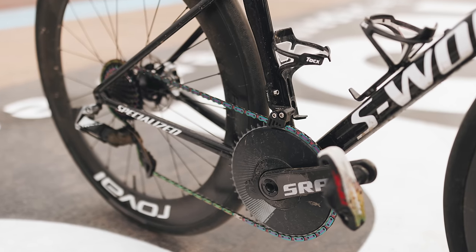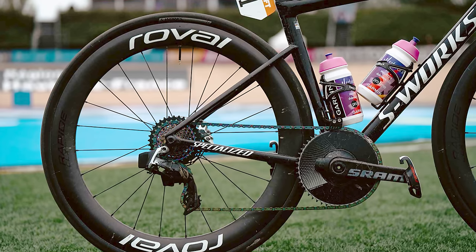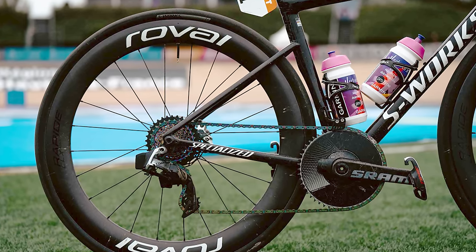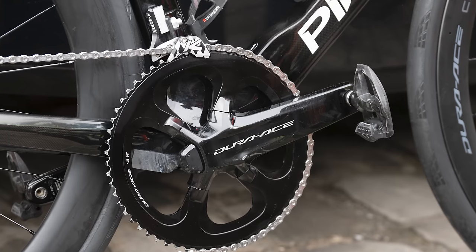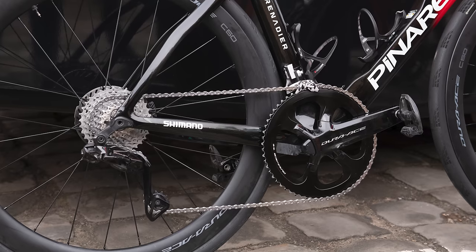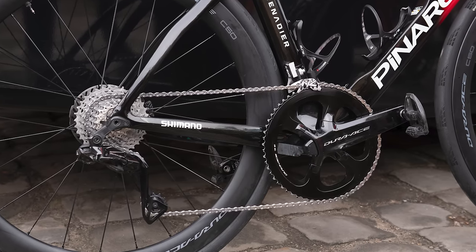The world champion rode a 50-tooth chainring with an oil-slick cassette in the rear, and obviously you've got to match that with the oil-slick chain. I'd also like to quickly mention the Ineos duo of Ben Turner and Josh Tarling — Turner had a 60-tooth chainring fitted, and his teammate rocked up to the start line with a 62-tooth whopper. Before you think that's fine because they've got an inner ring to fall back on — they were rocking a 1x setup with an 11-34 tooth cassette out back.